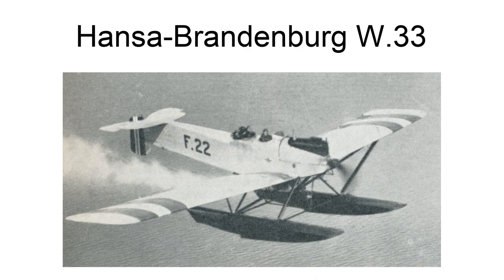The Hansa Brandenburg W.33 was a German two-seat, low-wing single-engine seaplane, which had been designed by Hansa Brandenburg Flugzeugwerk during World War I. The W.33 aircraft was designed in 1916 by Ernst Heinkel and entered German service in 1918.